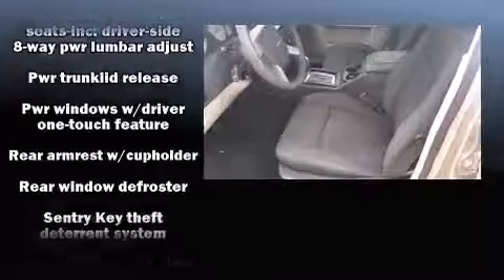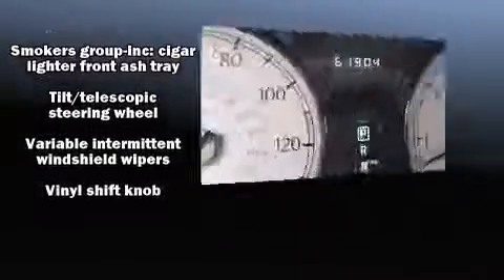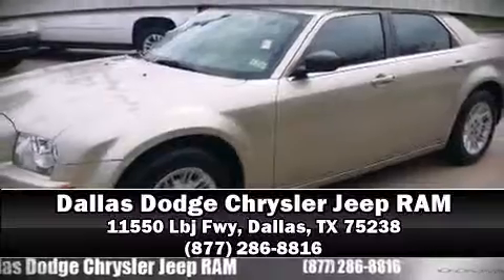Chrysler ensures the safety and security of its passengers with equipment such as dual front impact airbags, ignition disabling, and four-wheel disc brakes. Please don't hesitate to give us a call.